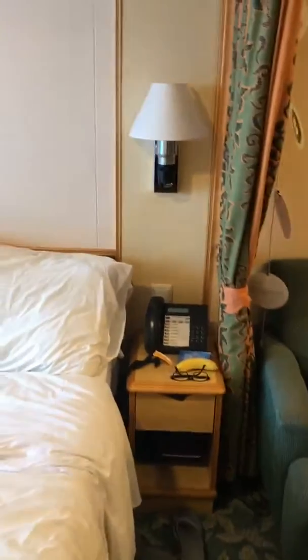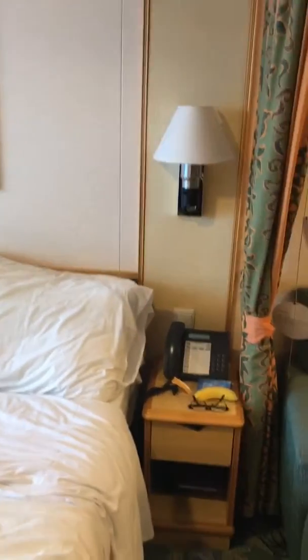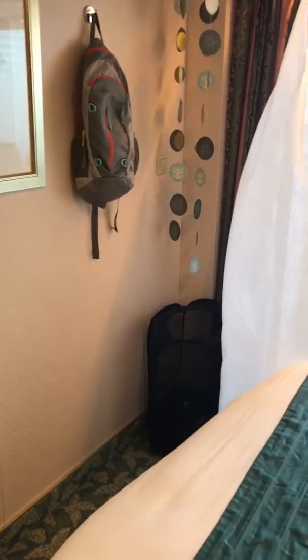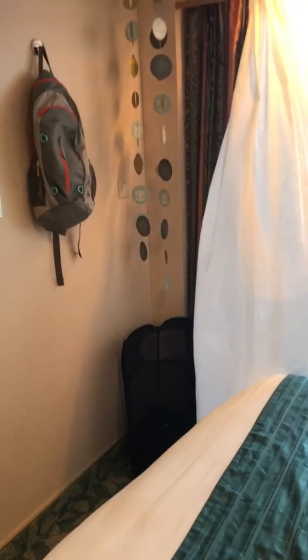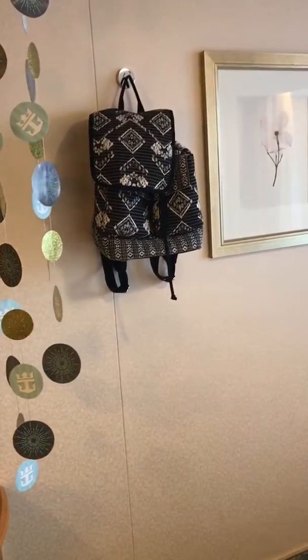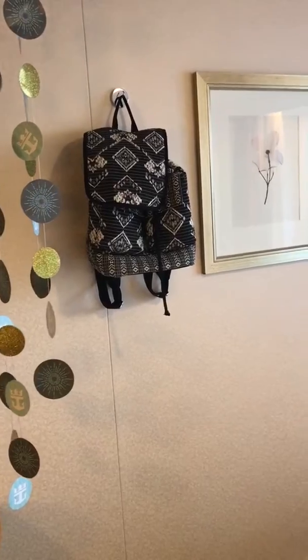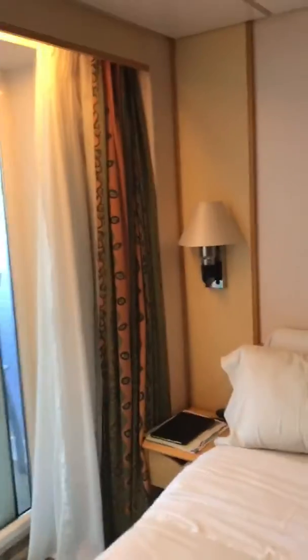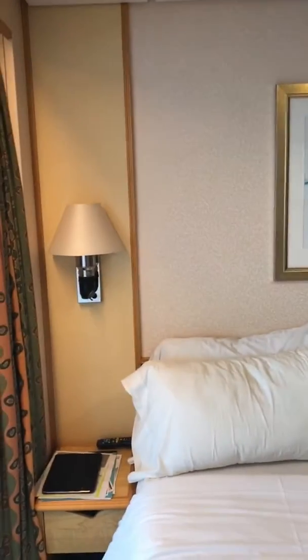There are two nightstands, one on each side, with a reading light above each. We have the king size bed made up for us. Over in the corner I have one of those pop-up hampers for our laundry. On the walls we have magnets holding our backpacks — it was pouring rain the first day on board so our backpacks were soaked, and we've been hanging them up there to dry.